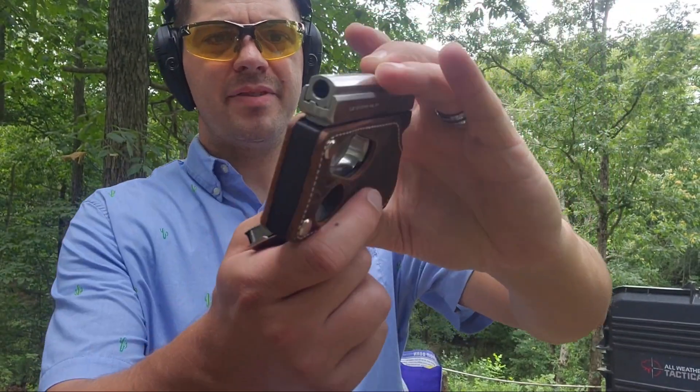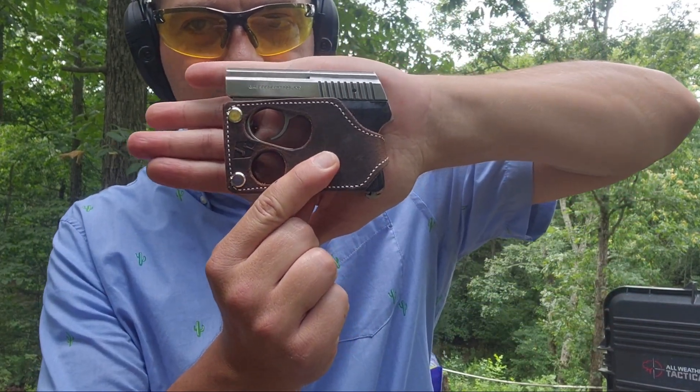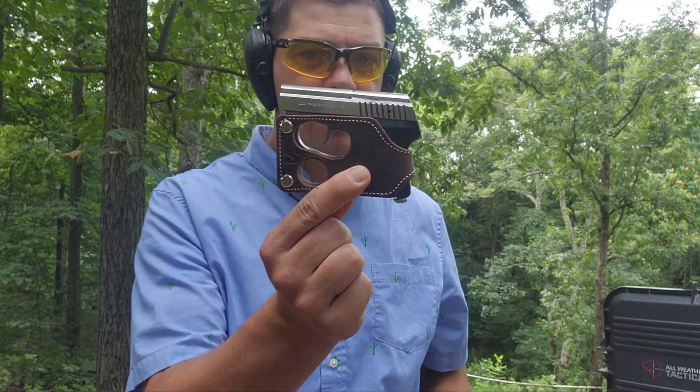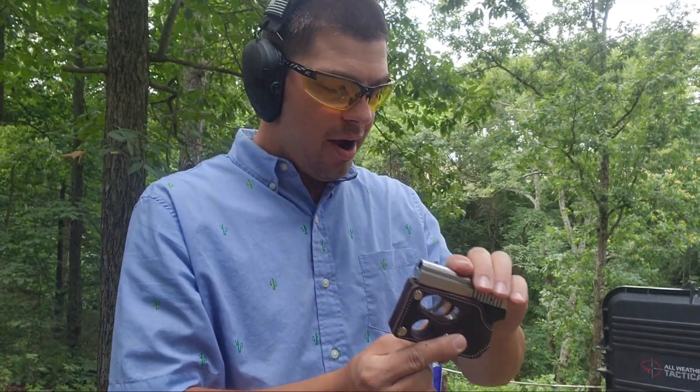What's up guys, today I was digging through grandpa's safe again and he said, 'Oh yeah, I used to carry this in my pocket for concealed carry.' Yep, that my friend is a little baby gun. It's not the smallest gun I have — you guys have probably already seen that video — but it's pretty small. This is a 32 ACP.